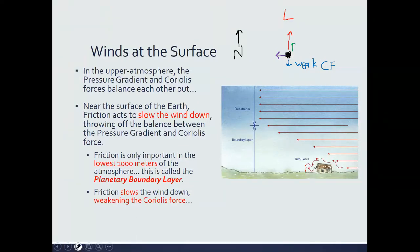That causes the wind to begin to turn into the low pressure. It actually does so at a 30-degree angle — the wind turns into the low pressure at a 30-degree angle. At the surface, winds turn into low pressure and they turn away from high pressure.